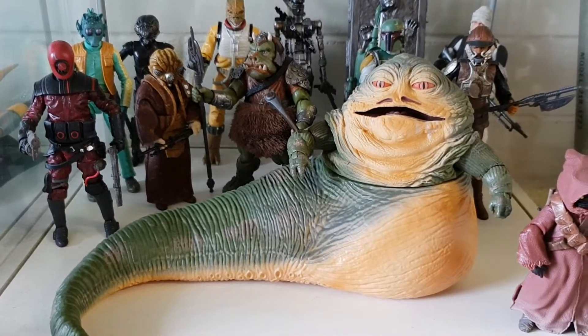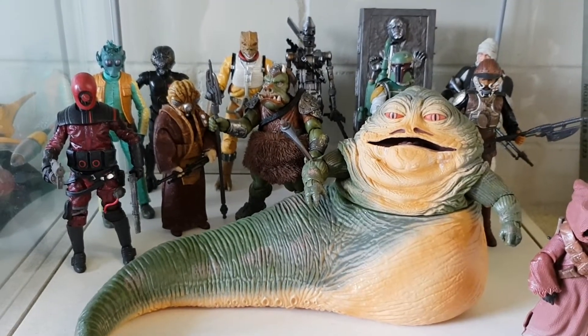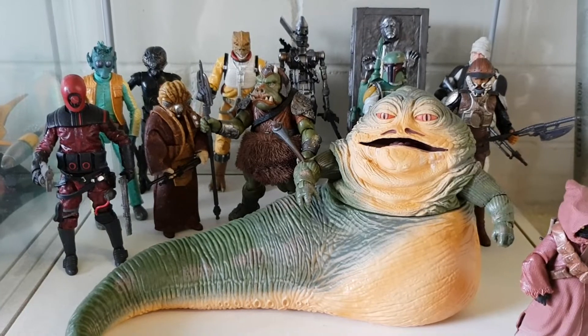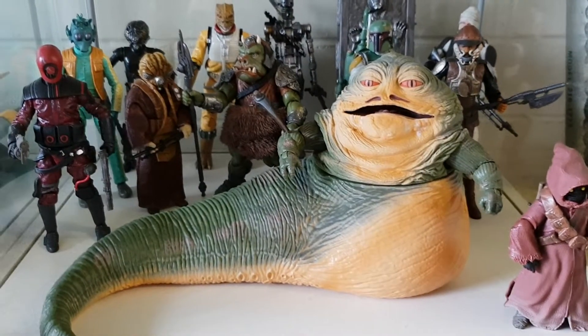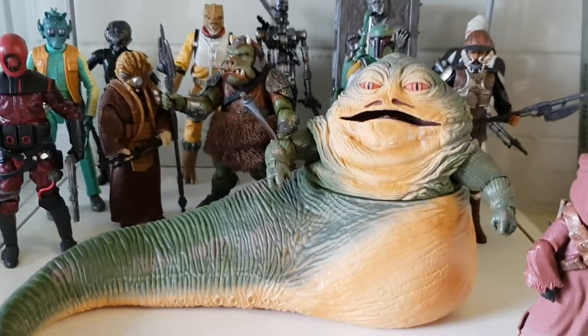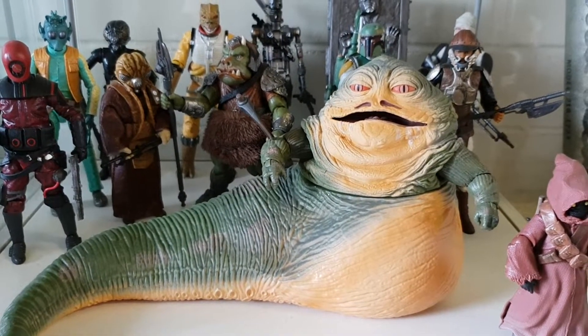He's getting himself — I think he's already got it — Jabba the Hutt. He's been bitten by the 6-inch bug, just like me, like many others. These figures are getting better and better. Jabba the Hutt was one of the, I don't know, about the 3rd or 4th I picked up.